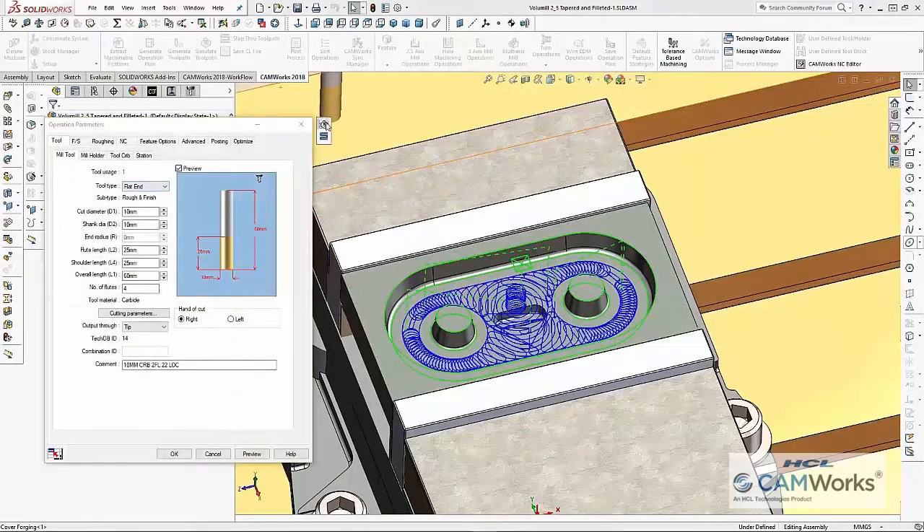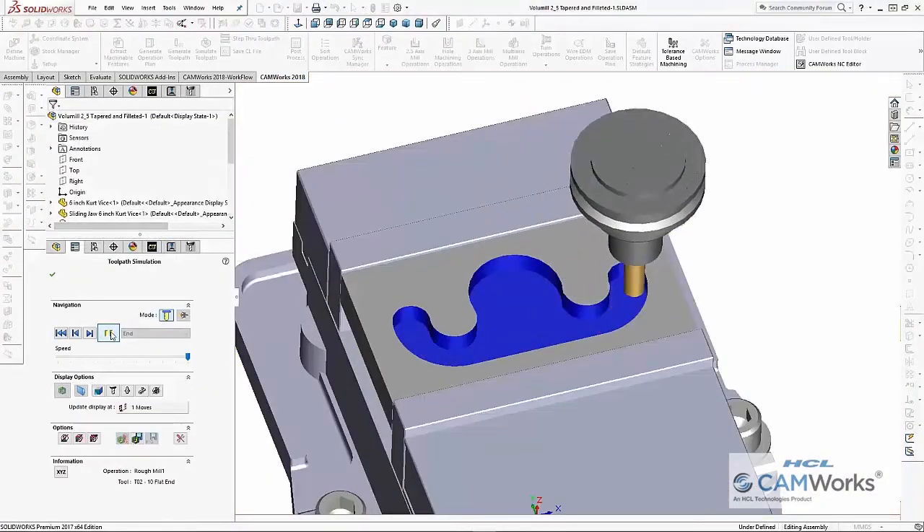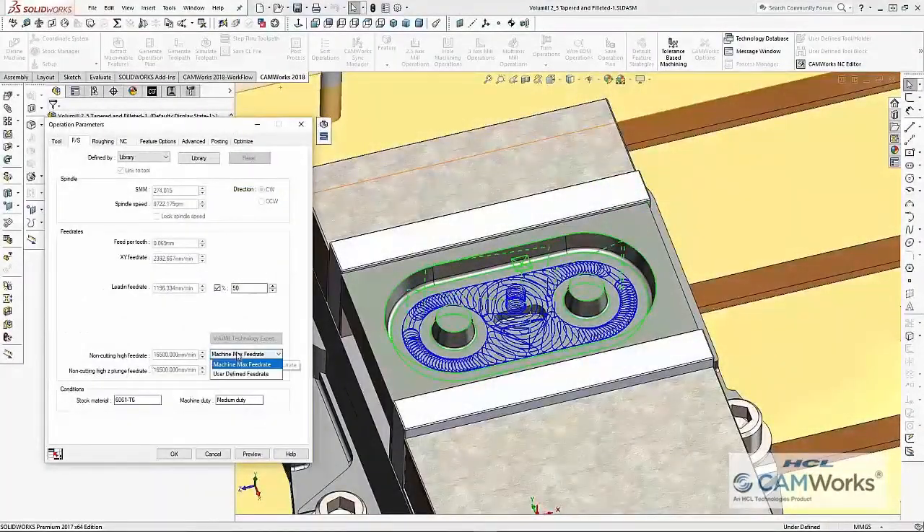ChemWorks 2.5-axis volume mill now includes the ability to use high-speed machining to rough tapered and filleted pockets. The ability to specify feed rates for non-cutting moves in X and Y, and a separate feed rate for non-cutting Z moves, has also been added.